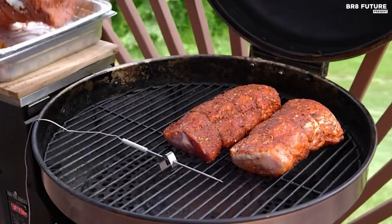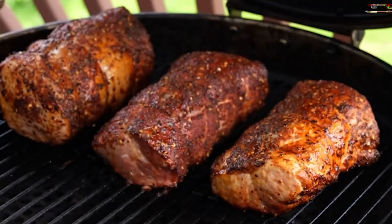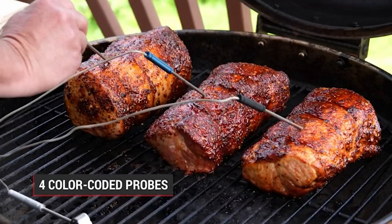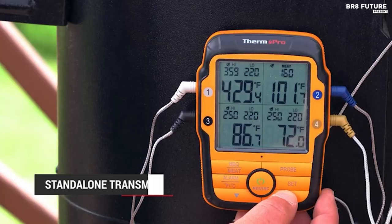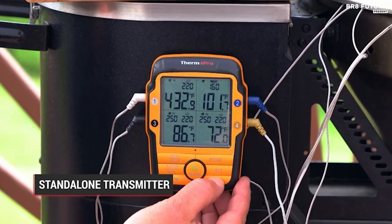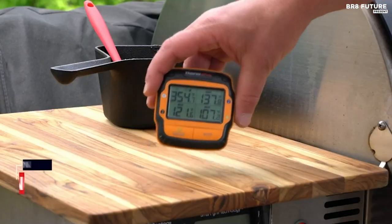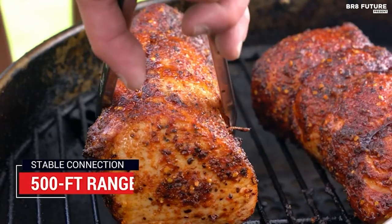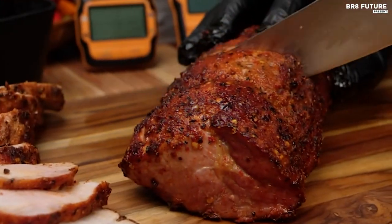Ensuring your meats are cooked to perfection every time. Equipped with 4 color-coded probes, the TP27 allows you to monitor multiple types of meat simultaneously or keep an eye on the ambient temperature of your cooking environment. Its impressive remote range of up to 500 feet provides the freedom to move around while still keeping an eye on your culinary creations.